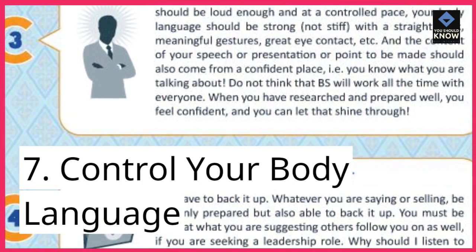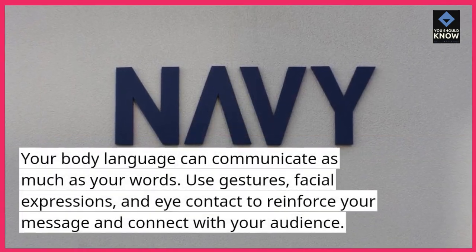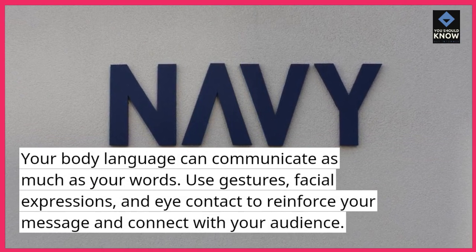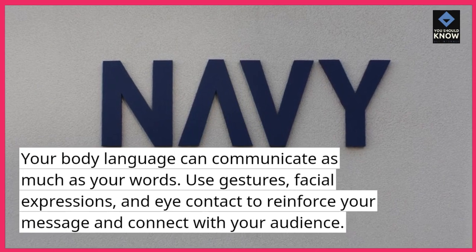7. Control your body language. Your body language can communicate as much as your words. Use gestures, facial expressions, and eye contact to reinforce your message and connect with your audience.